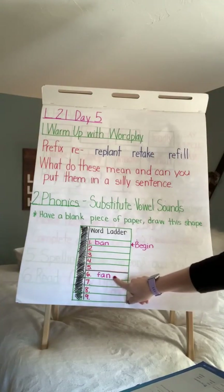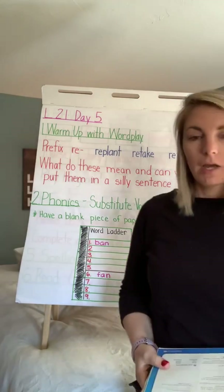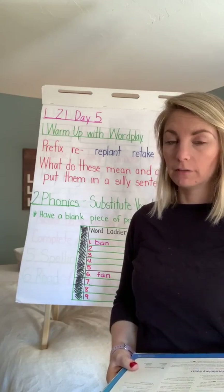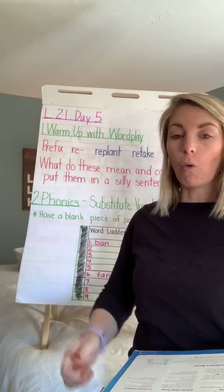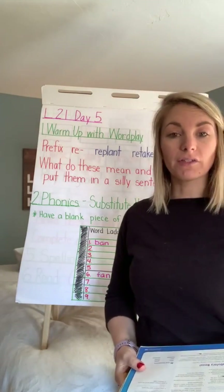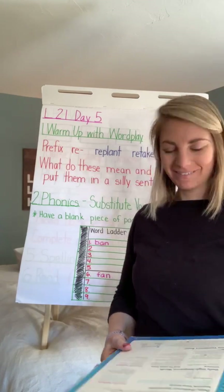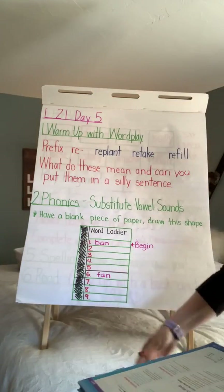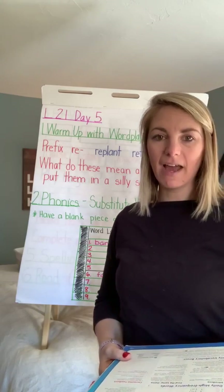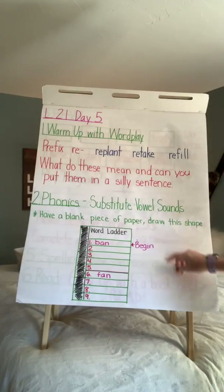Number six is 'fan' — so we're just changing parts of the word. Number seven: form — please fill in this form. Number eight: fort — have you built a fort out of sheets yet? And number nine: fat — the pig is getting really fat. So notice what vowels you are substituting.